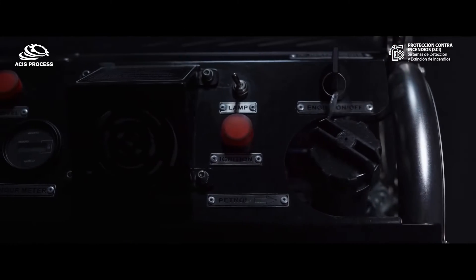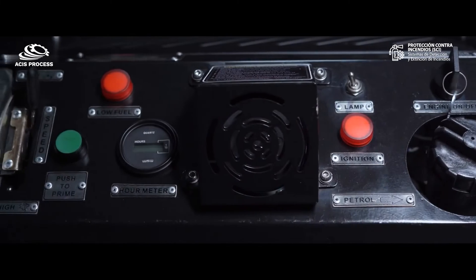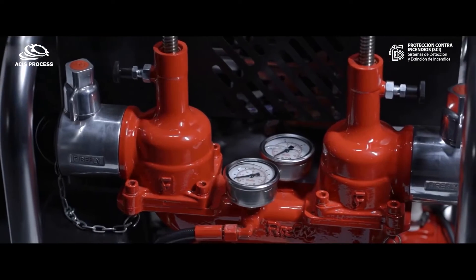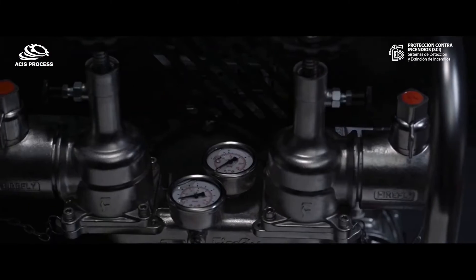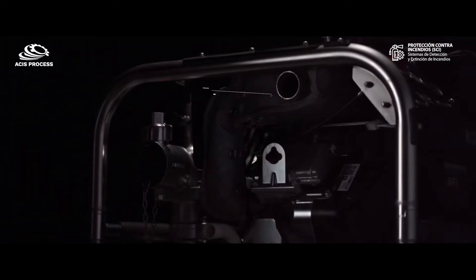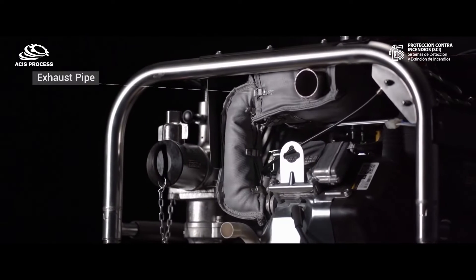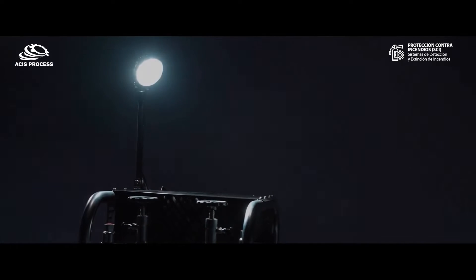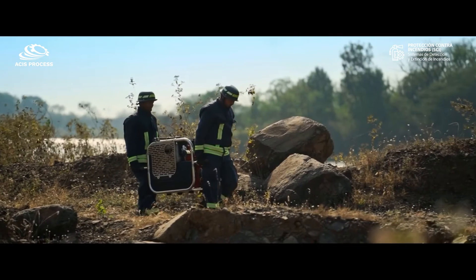It features an advanced central console system to control the pump and engine, with a digital hour meter, highly calibrated pressure gauges, and superior insulation for the exhaust pipe for overheat protection. A flood lamp is provided for effortless low-light operation.